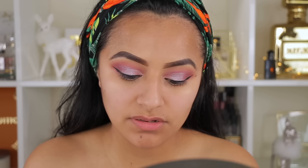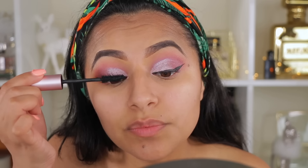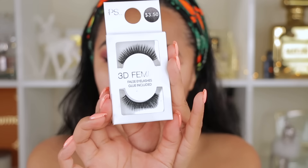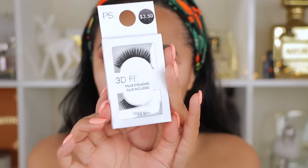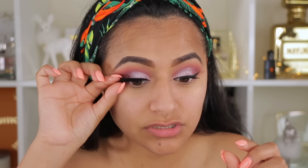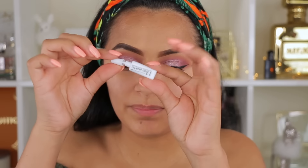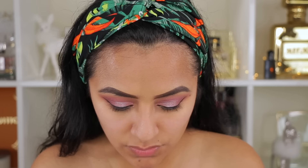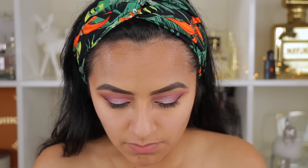I'm going to take a mascara and go in with the Better Than Sex by Too Faced mascara. I did see mascaras at Primark but I forgot to pick one up, so I'm just going to use this one. For my eyes, I picked up these 3D Femme False Eyelashes — they also have glue included in the package and this was $3.50. Very nice and flirty. Let me just measure it — I'm going to cut it a little bit at the corner. The glue applicator comes with a little wand so you can apply the glue right on the lashes.